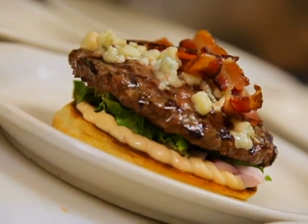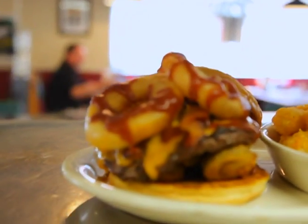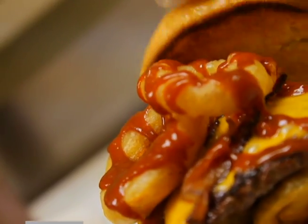Our Bacon Blue Burger comes with bacon, blue cheese crumbles, chipotle mayonnaise, and a fried egg — and people love it. Another favorite is our Barbecue Burger, which has bottle caps, two hand-battered onion rings, cheddar cheese, barbecue sauce, and bacon.